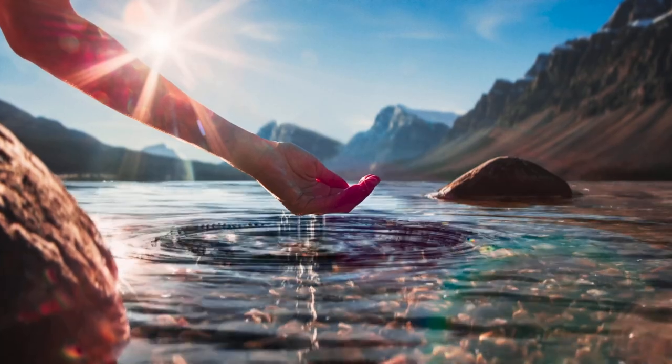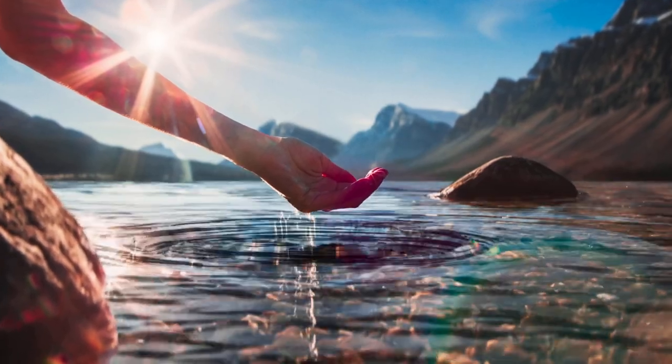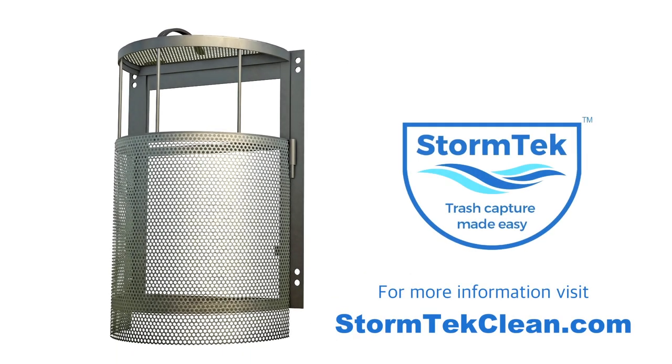How clean is that water? It is StormTech clean. To learn more about StormTech, visit StormTechClean.com.